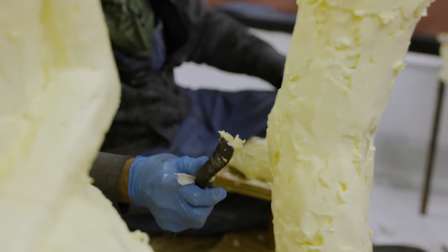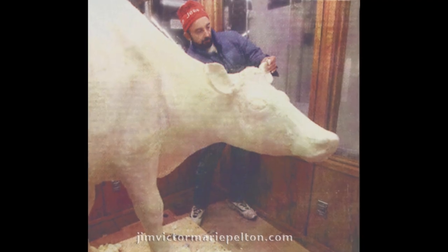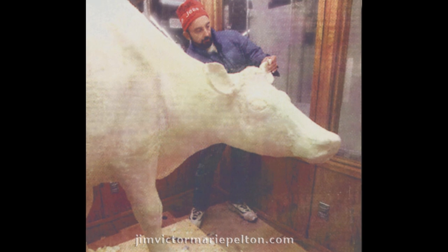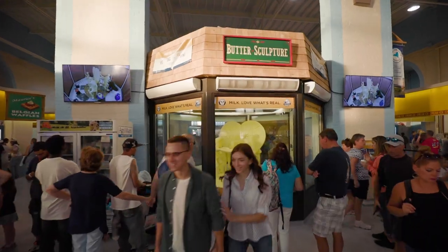That went over into butter when in 1995 the Pennsylvania Farm Show had an opening for a butter sculptor. There was an ad in the paper and I got it because I had done chocolate sculptures and portraits in chocolate. So that was the beginning and it started to become a thing at that point.